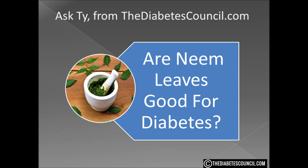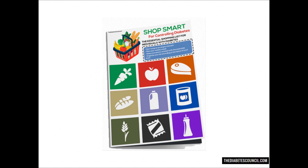But before we get into that, make sure you download my free diabetes management book, which also includes a diabetes grocery shopping guide and foods to eat and avoid, by clicking the link below.